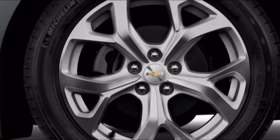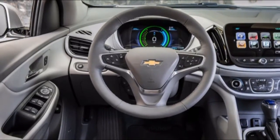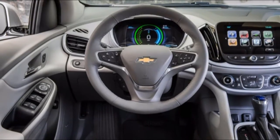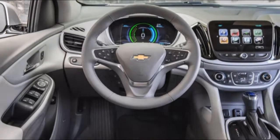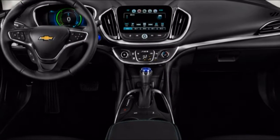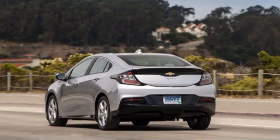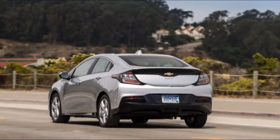Don't focus too much on the Volt's style and comfort — it's not bad looking, though somewhat confined inside. Rather, the draw here is not immediately obvious: it delivers an EPA-rated 53-mile range using only electricity, supplied by a 18.4 kWh lithium-ion battery pack.